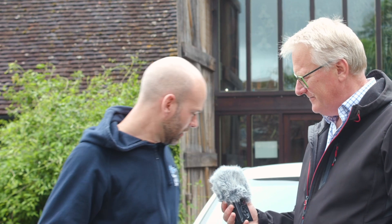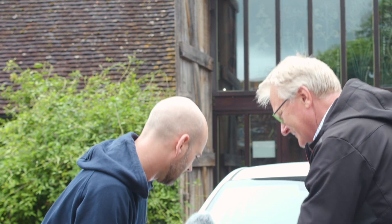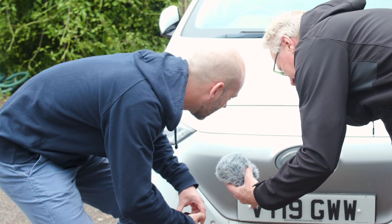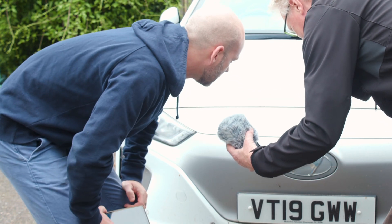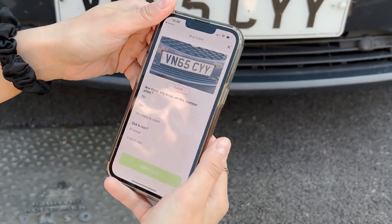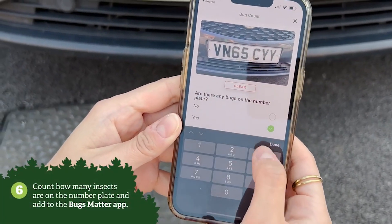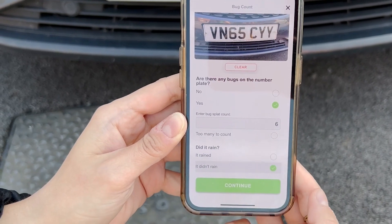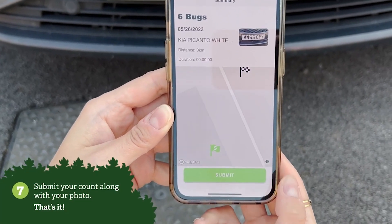So you get the app, you start a journey, it follows your map — and then how does the app know how many insects have splattered on your car? When you've completed your journey and reached your destination, you literally count how many insects are splattered on the number plate, then take a photograph and submit the photo and the bug count, along with whether it's rained or not. That's quite important — we need to know if it's rained, as they might have been washed off and it's not accurate data. And it's as simple as that.